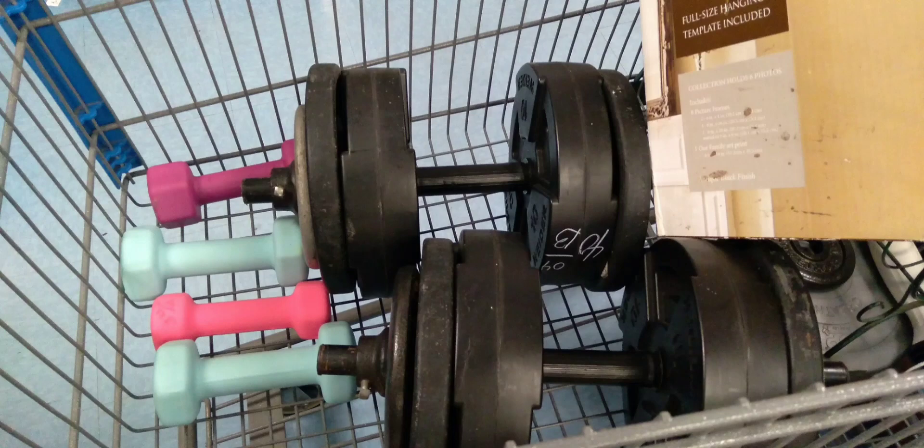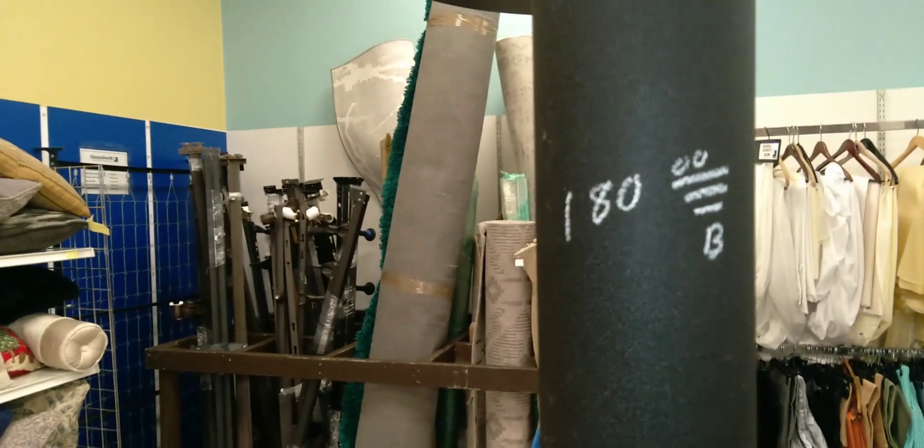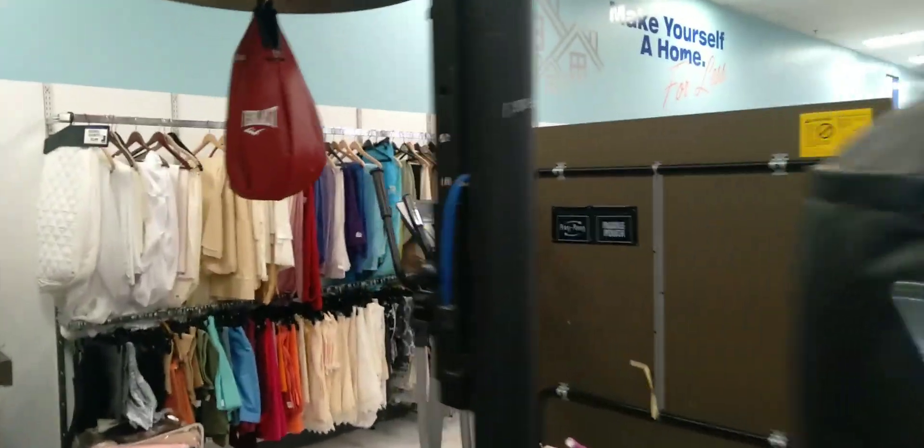Hey everybody, if you need workout equipment you do not have to go into debt or spend a lot of money. You can go to a Goodwill, used sports equipment store, or online. You can get heavy bags, speed bags, bicycles, ellipticals, treadmills, Bow Flex. I made some videos with my Weeder Crossbow machine — the workout machine works good.